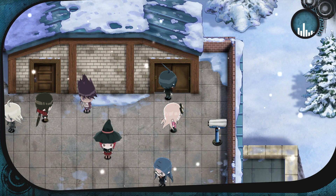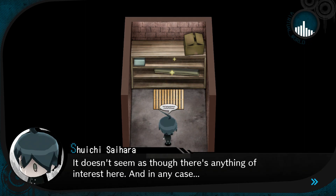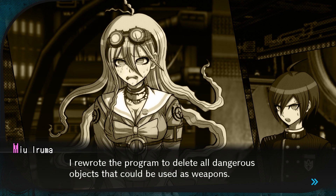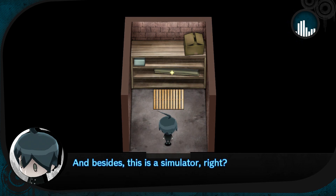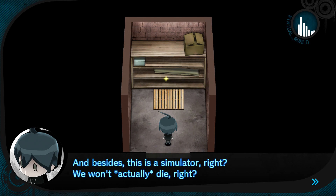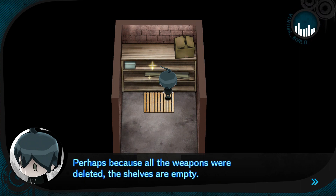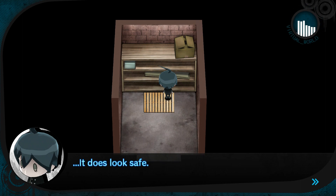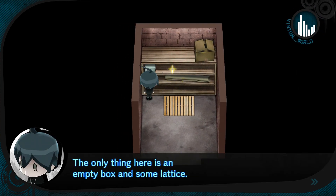Looks like a storage room. I suppose I should check inside. Doesn't seem as though there's anything of interest here. I rewrote the program to delete all dangerous objects that can be used as weapons. Well, I don't see anything dangerous. And besides, this is a simulator, right? We won't actually die, right? Don't say stuff like that, Shuichi. You make me nervous every time you do. Perhaps because all the weapons were deleted, the shelves are empty. The only thing here is an empty box and some lattice. Rolled-up carpet, huh? Looks like it.